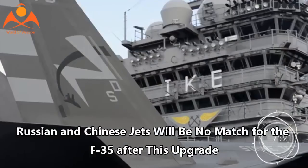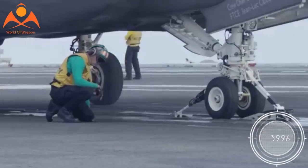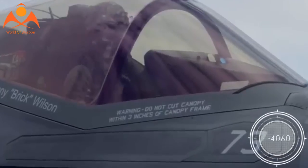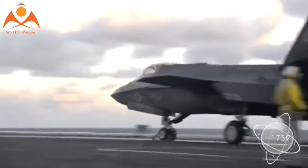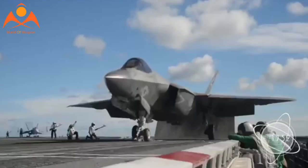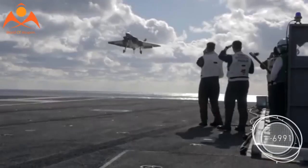Russian and Chinese jets will be no match for the F-35 after this upgrade. Senior Air Force officials said the service is working vigorously to speed up development and integration of new software engineered to widen the threat envelope of the mission data files, enabling the now-operational F-35 to better identify specific enemy threats — such as a Chinese J-20 stealth fighter or Russian T-50 Pak FA 5th-generation fighter.